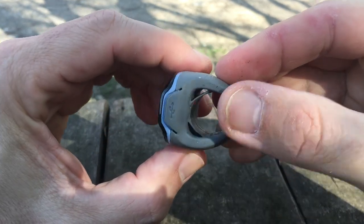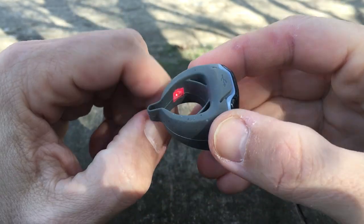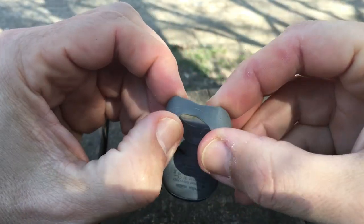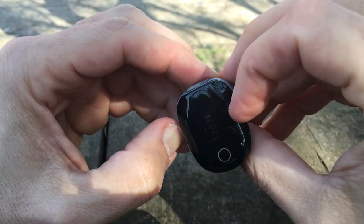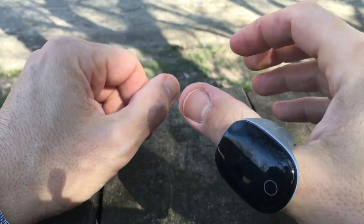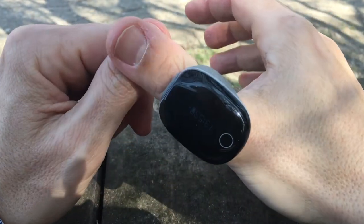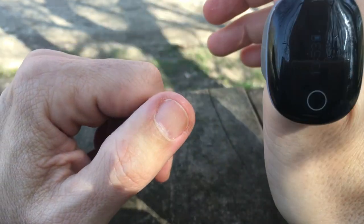The O2 ring has built-in memory, which enables it to work independently without a phone. There are four small memory cards built in, and each can store about 10 hours of data. This means you do need to sync the ring with the app from time to time. So if you track sleep each night, after four or five nights you will need to fire up the app. If you don't, the oldest recording will be deleted when the memory is full.